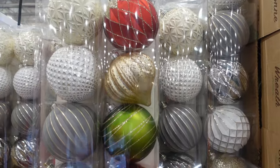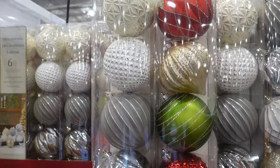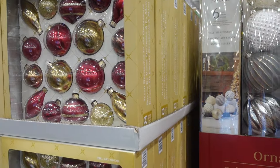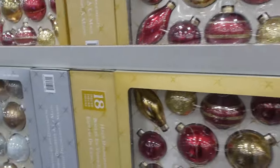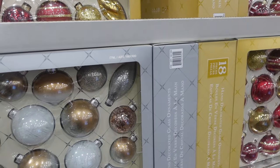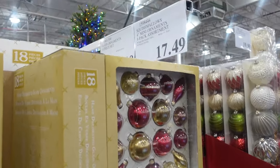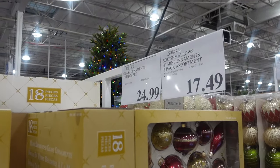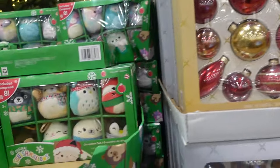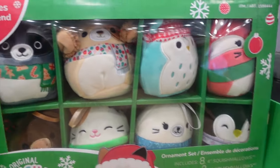Here are some large ornaments for $19.99 — they have red and gold, green, and a silver-gold-white theme. Continuing with those themes, there are red-and-gold glass ornaments and silver-and-gold-white ones at $24.99. And something new — $17.49 for the Squishmallows ornaments! That's so cute if you like Squishmallows.